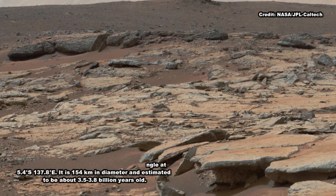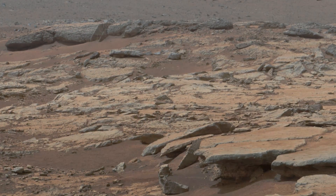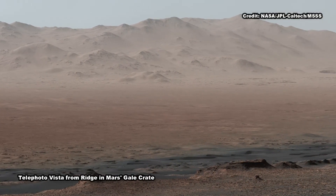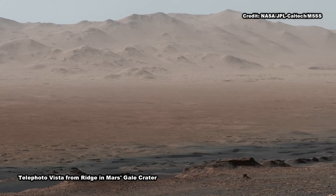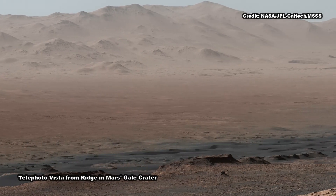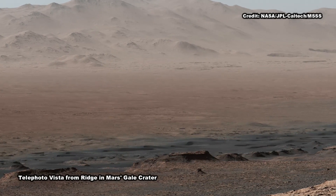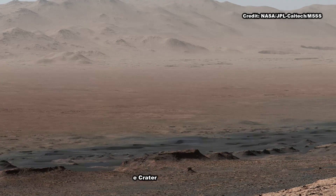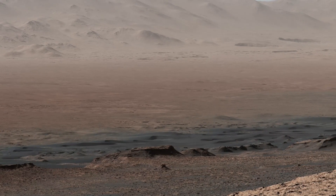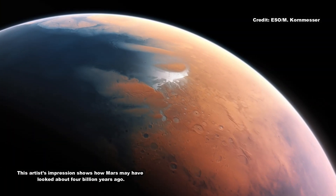Given that Earth and Mars were similar in their early days, Rapin speculated that Sutton Island might have resembled saline lakes on South America's Altiplano. Streams and rivers flowing from mountain ranges into this arid, high-altitude plateau lead to closed basins similar to Mars' ancient Gale Crater. Lakes on the Altiplano are heavily influenced by climate in the same way as Gale. During drier periods, the Altiplano lakes become shallower, and some can dry out completely, Rapin said.